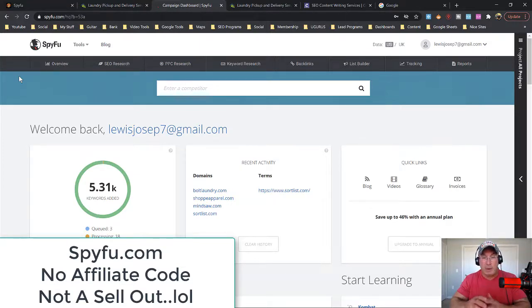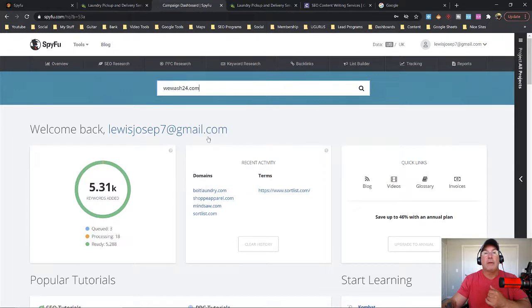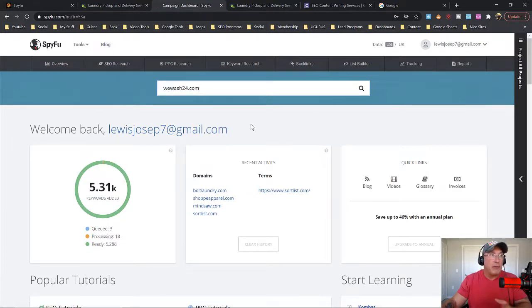So step one: know your domain name, know your website name. In this case it's WeWash24. For you, it may be ABC Plumbing or ABC Lawyers.